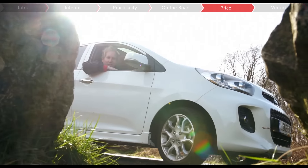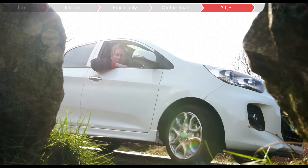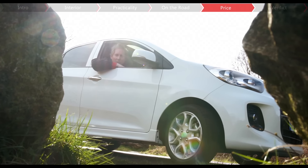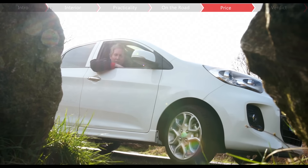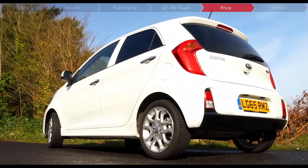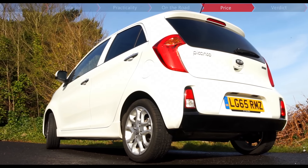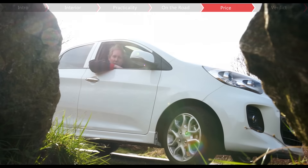The Picanto is one of the cheapest cars on sale, starting from £8,300 and going up to this top trim level, which costs just under £13,000. Still, the Citigo is cheaper, starting from just over £8,000 and costing up to around £11,000. But this Kia does have a trick up its sleeve, as it comes as standard with a seven-year warranty, which is more than double the length of the Skoda's.